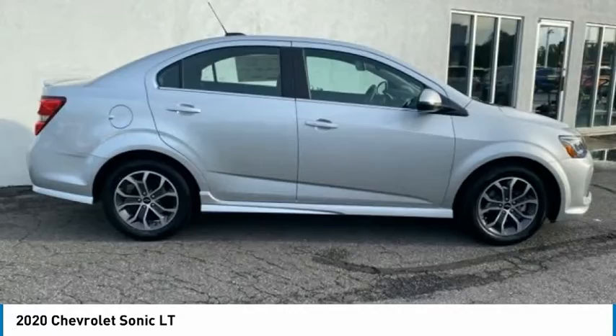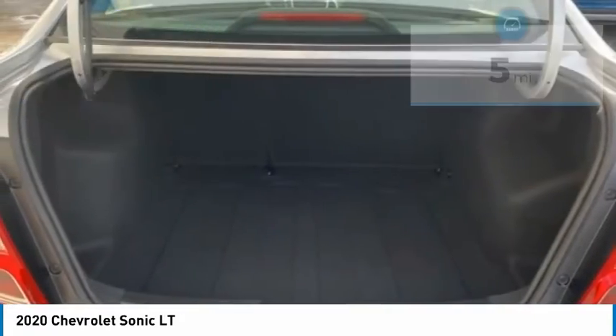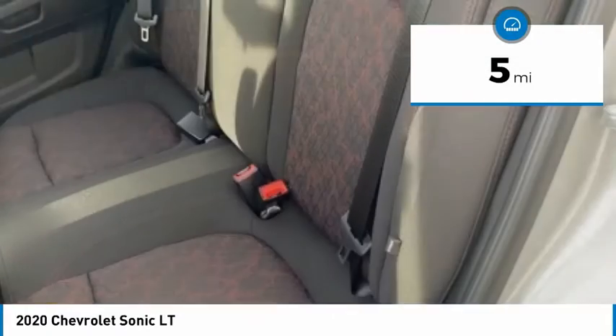So where's the sweet spot? Behind the wheel, and it's priced below $25,000. This vehicle has less than 100 miles.